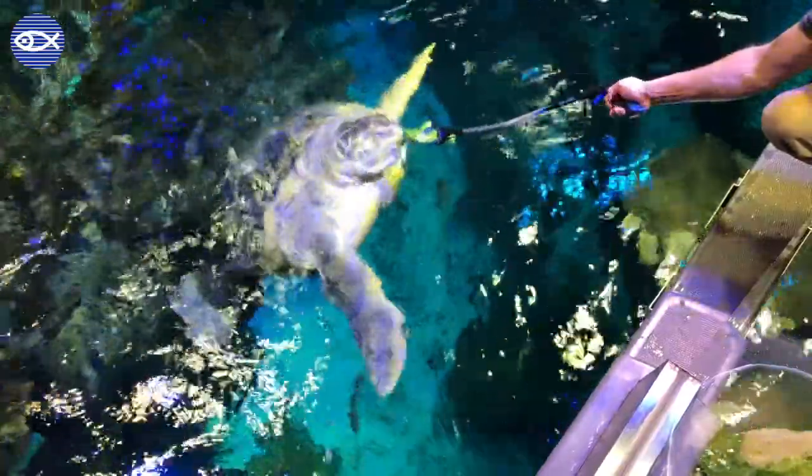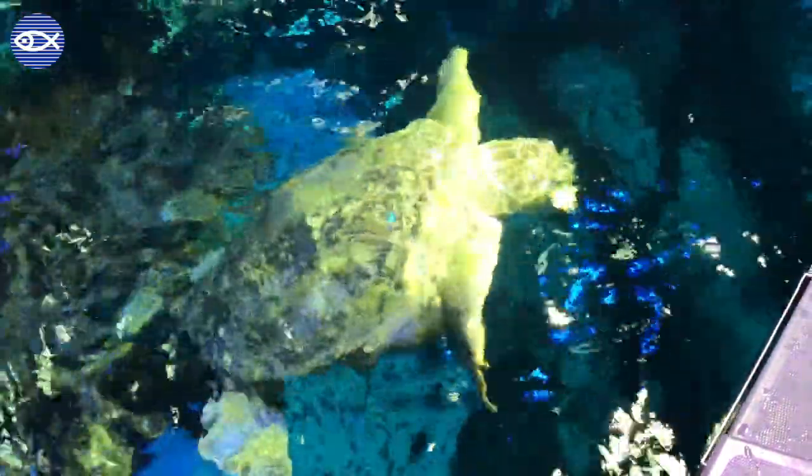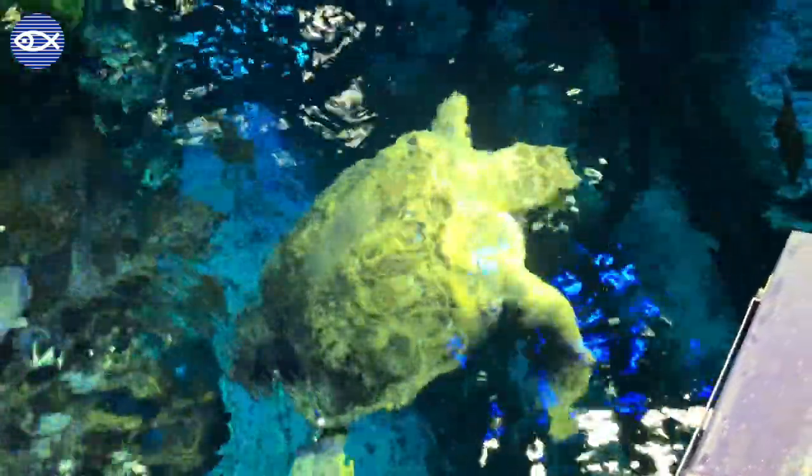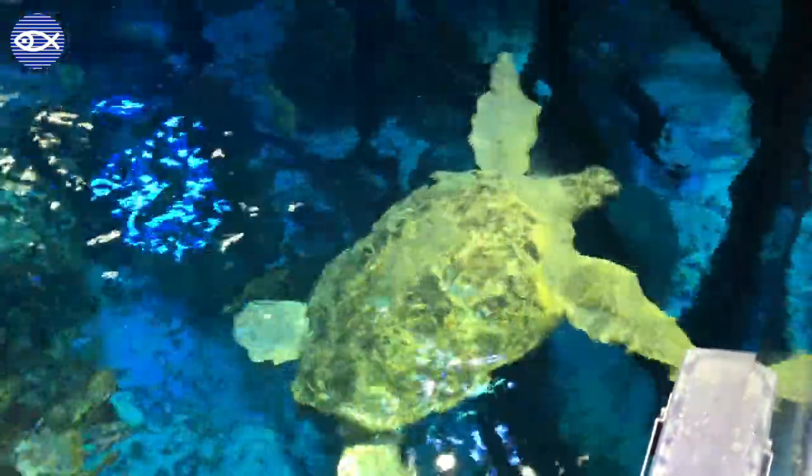At that size she's definitely an adult, but it's hard to age a sea turtle just based on weight. So we're gonna assume she may have been 20 to 40 years old at that time, plus the 50 years that we've had her, gets us to an estimate around 70 to 90 years old.